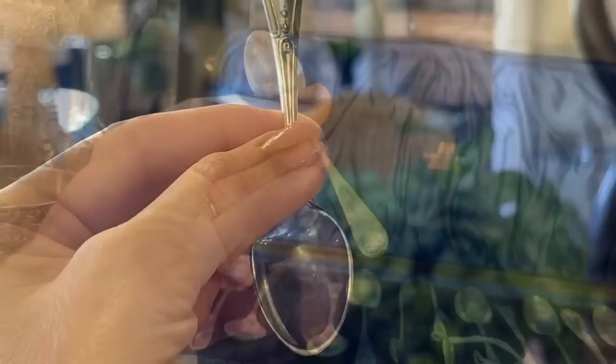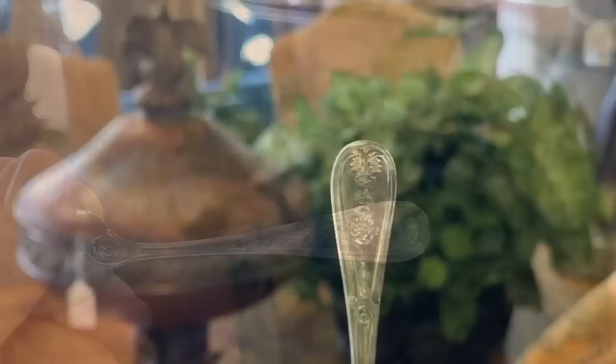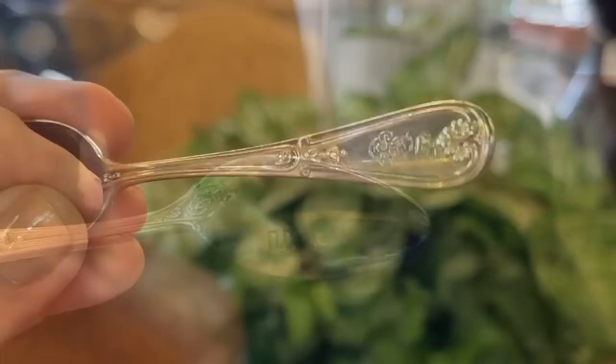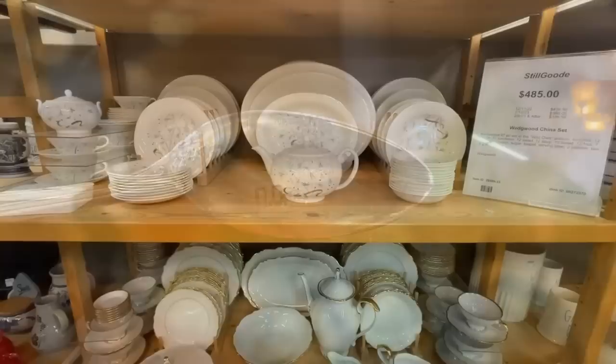Here's a look at the handle — even the backside is with embellishment. You would certainly want to hand-wash these. Perfect for tea time. There is the hallmark that can be researched online to find out more about that manufacturer.